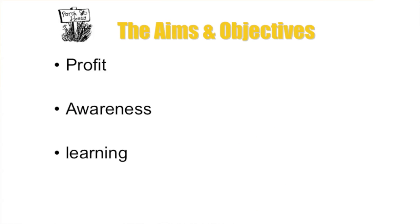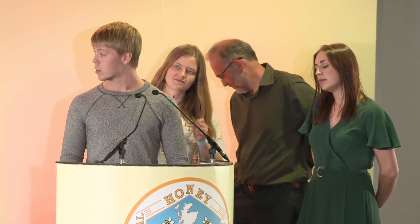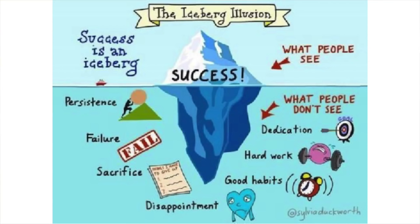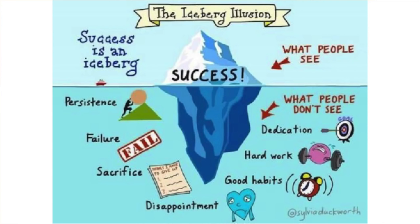Profit is probably one of the most important aims for a business - without revenue you can't succeed. Awareness means spreading knowledge about beekeeping to people who don't know much about it. Learning: the more we learn, the easier it is to deal with unprecedented situations. The iceberg illusion is one of the most fascinating ideas - an iceberg has roughly 25% above sea level and the rest below, showing what people see about a business versus what actually goes into it.